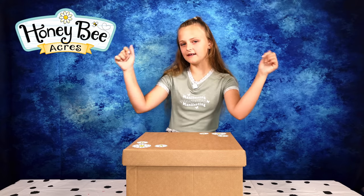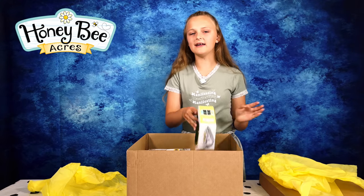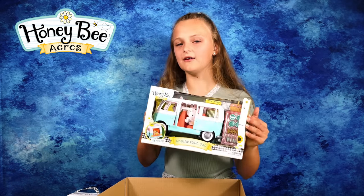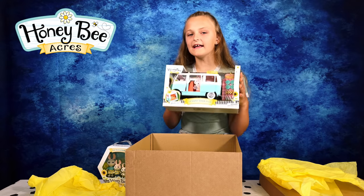Let's see what we have in our little box here. And here we have the campers — an adorable rabbit family, which also have other families which include a cat family and a bear family. We also have the Honey Bee Acres around town van, which you can also get as a general market and a cottage.